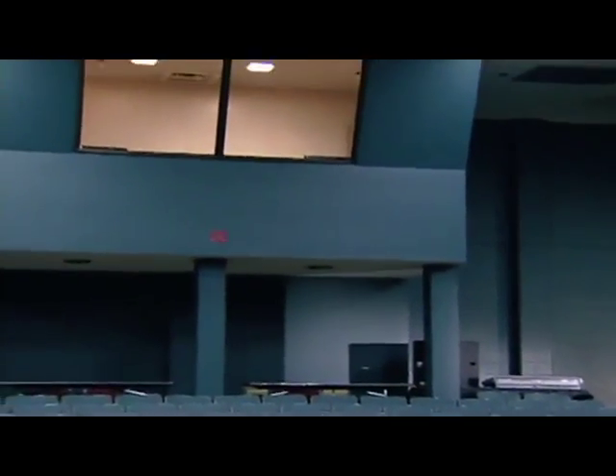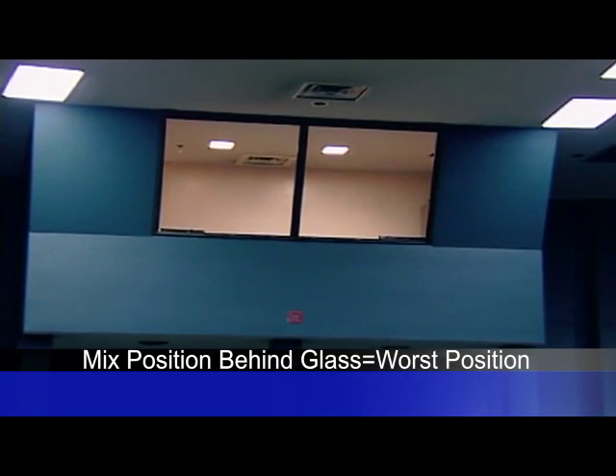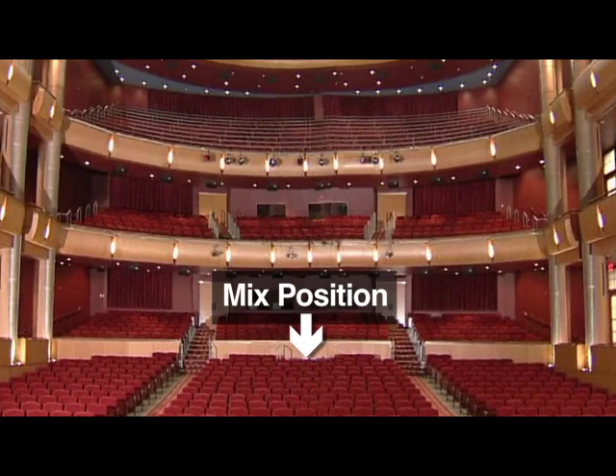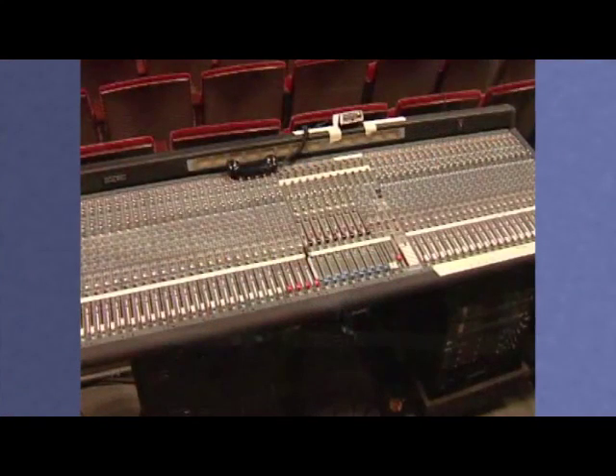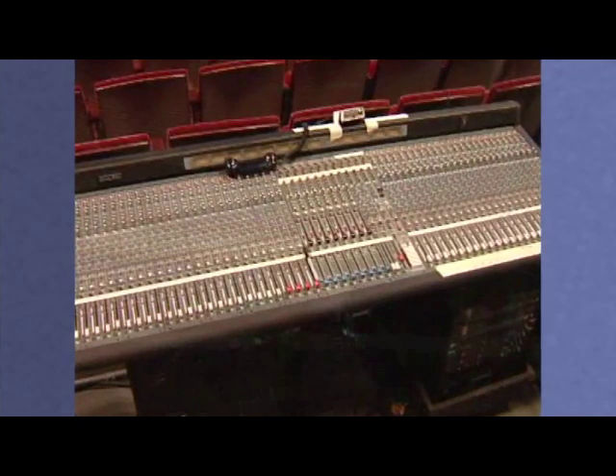Some theaters have the audio mix position in a glassed-in control room, which is the worst possible position. We can't stress enough the importance of having the audio engineer in the house where he or she can hear what is happening on stage and get the proper balance. This is the original analog mixer, which was state of the art when the facility was constructed in 2003.